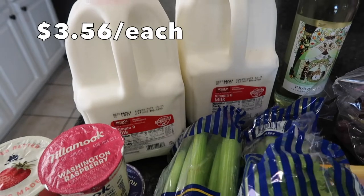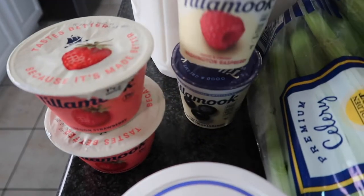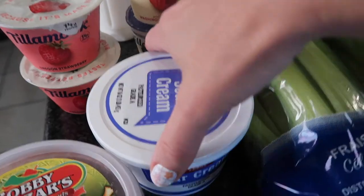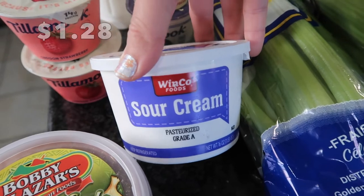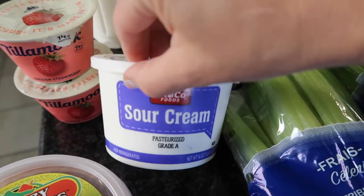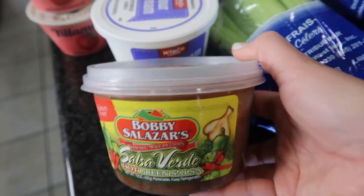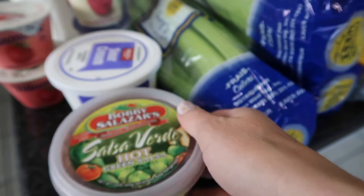I got two gallons of whole milk. I have several little yogurts — two Greek yogurts and two regular yogurts — for my kids as snacks when they get home from school. Some sour cream because my son is turning six this week and I'm going to be making him a birthday cake — the sour cream goes into the batter. And the very last thing: Bobby Salazar's salsa verde in hot. My husband can't have too much of it, but it is so, so good — I had to get that.